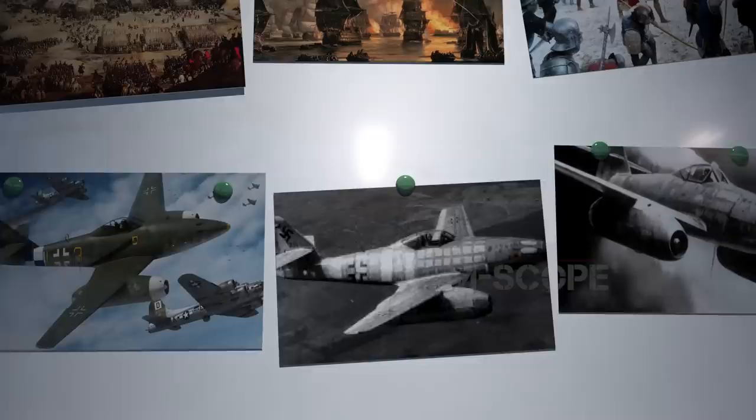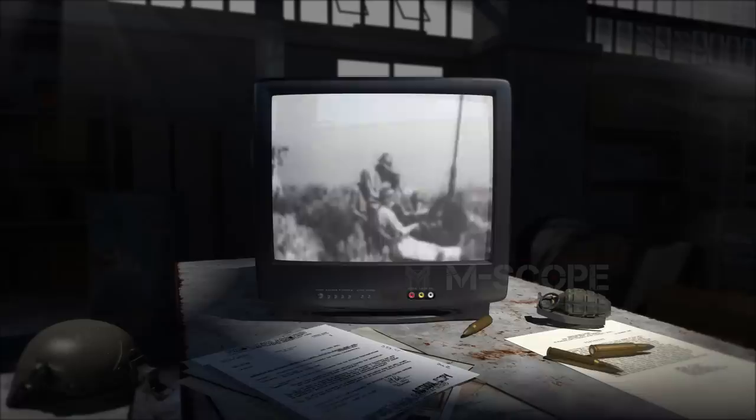In the past, warfare took place only on land and at sea. However, with the introduction of fighter jets that attacked mid-air, warfare expanded into the sky.